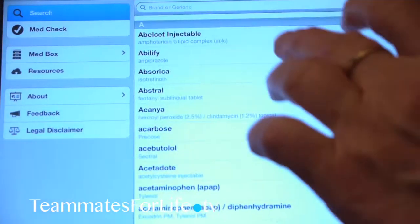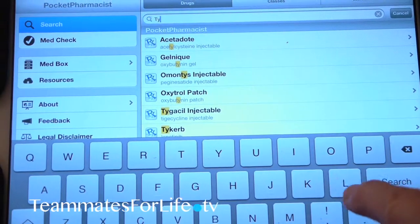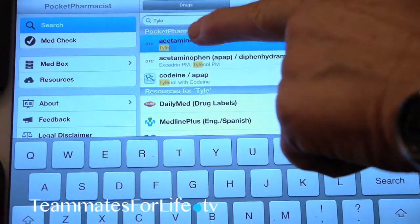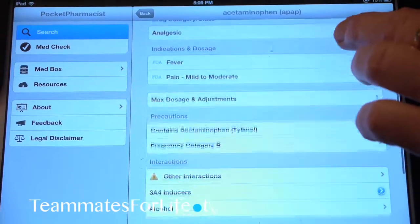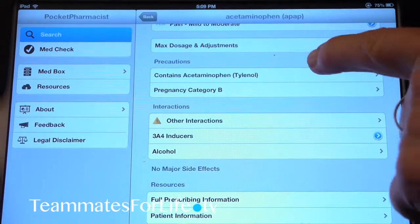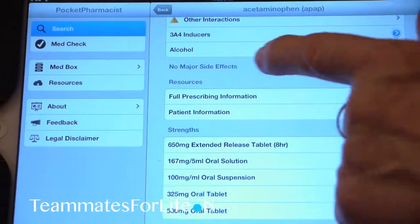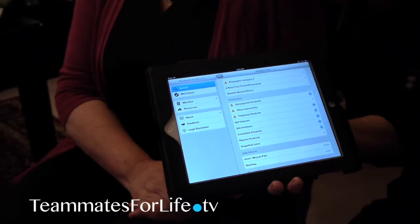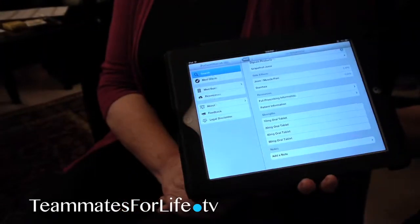Let's take something very easy to look up such as Tylenol — something that's not even a prescription medication but everybody has in their home. As you type T-Y-L-E, the app will pull it up with type-ahead, and when you select it, it will tell you what category it is, indications and dosage, maximum dosage you could take, precautions, interactions with other things such as alcohol, whether there are major side effects, the resources for this information, and the available strengths. I also use this when my clients are on medications to look them up and make sure something I'm going to recommend is not going to cause a problem. So this is a pocket pharmacist.